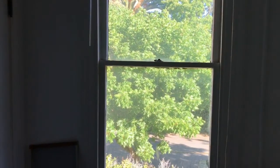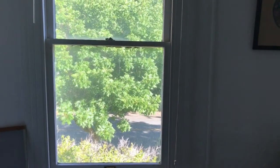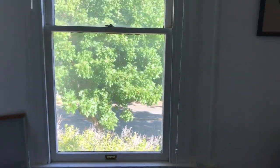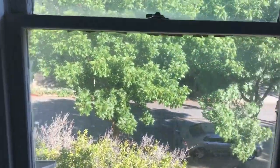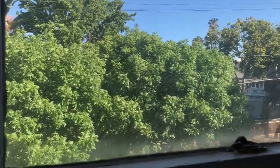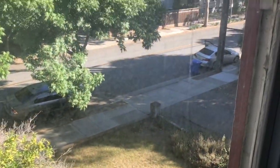Sorry it looks kind of dark from this angle — I guess there's light outside and it looks dark inside in comparison. But it's got kind of a nice view. You can see the trees — of course in the winter there's no leaves on them — and the cars parked in the street.